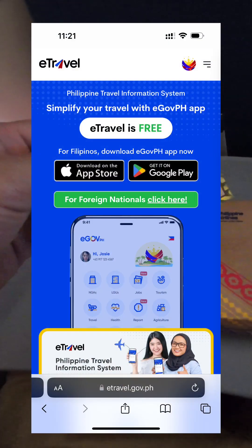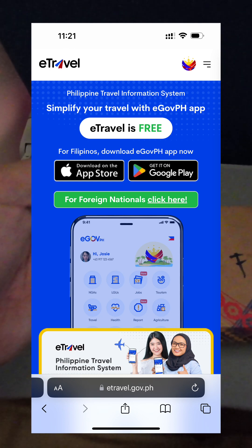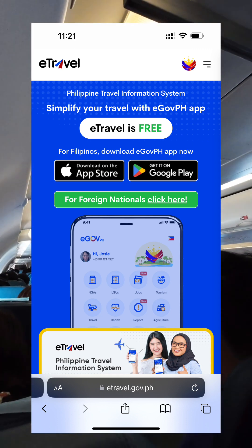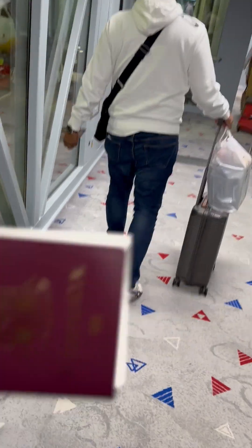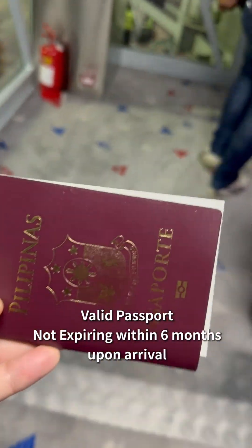At least 72 hours before your flight to the Philippines, you need to go to etravel.gov.ph and fill up your information. This is a requirement whether you are an OFW or a tourist arriving and going out of the Philippines. You also need to make sure that your passport is not expiring within 6 months upon arrival.